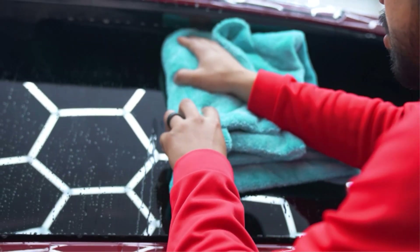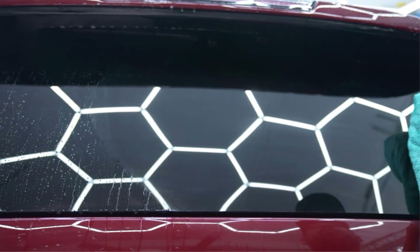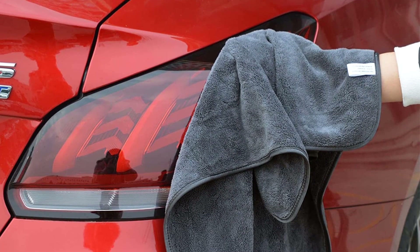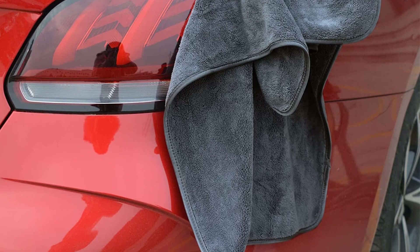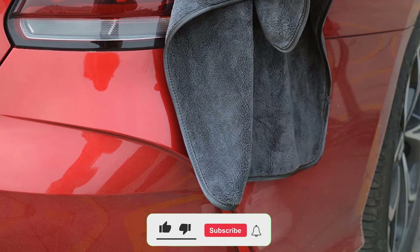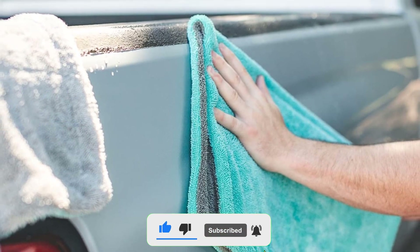The best cleaning towels are versatile and ultra-absorbent, meaning they can soak up a lot of water or moisture. Whether you're a car detailing enthusiast or you simply want a good car cleaning, we've found the best streak-free and scratch-free towels that won't damage your car's surface. There are many products available to choose the best car drying towel, each with different characteristics, benefits, and price.